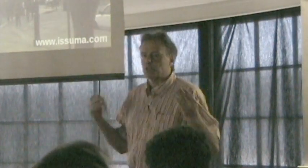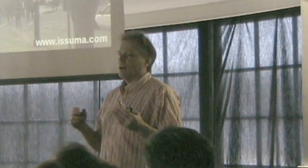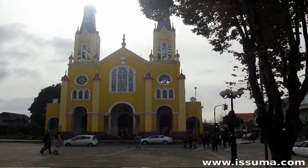Traditionally, Chiloé was poor — so poor they couldn't afford iron or steel. So they did everything with wood. This church, like all the churches on Chiloé, is entirely built with wood, including the nails. They're wooden tunnels that were used to build this church that is still standing today.